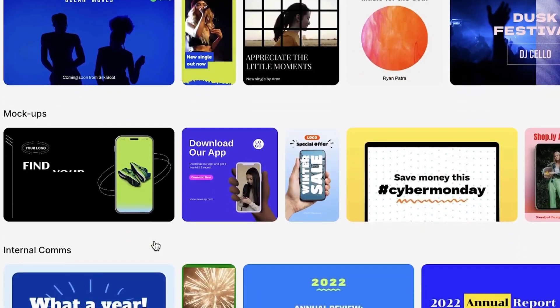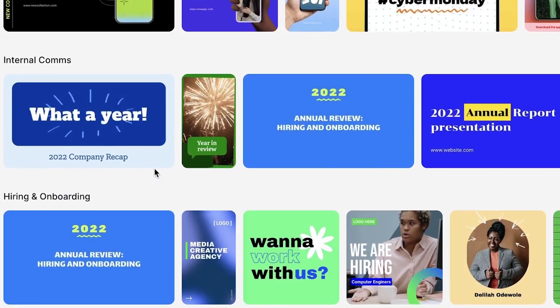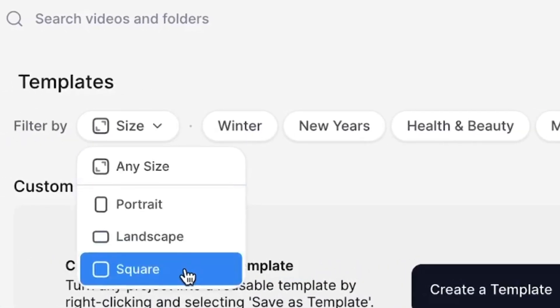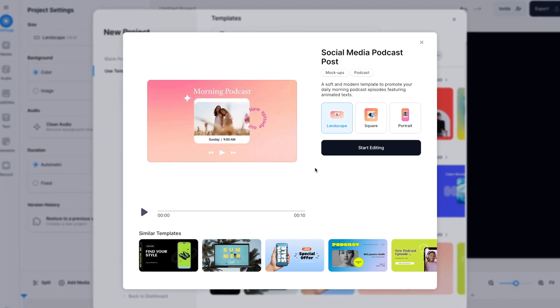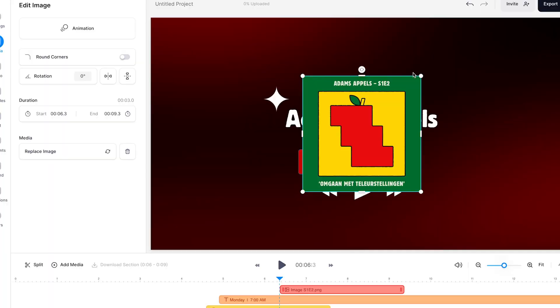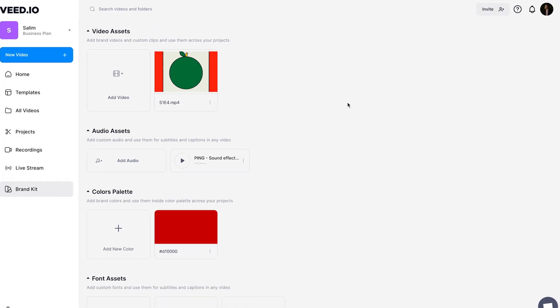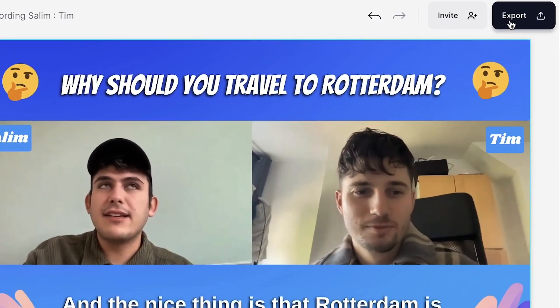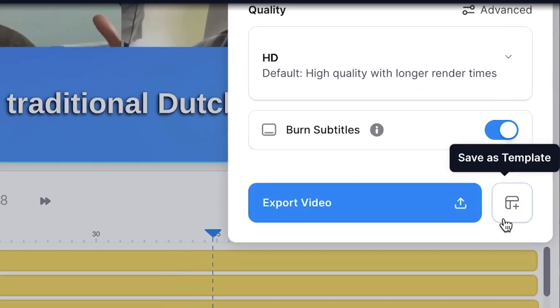Reason number four: business templates. Veed comes with a complete library of templates to start your projects with. No matter if it's for promos, sales, onboarding, instruction, or training videos, the template library has something for any occasion in different sizes and styles. A very helpful thing is, when selecting a template, you can fully customize the design to make it fit your brand identity. You can use your brand kit, custom fonts, and brand color palette to speed up the process even more. When you've created your video, you can save it as a custom template, so you can always use it as a blueprint for other videos you or your team wants to create.